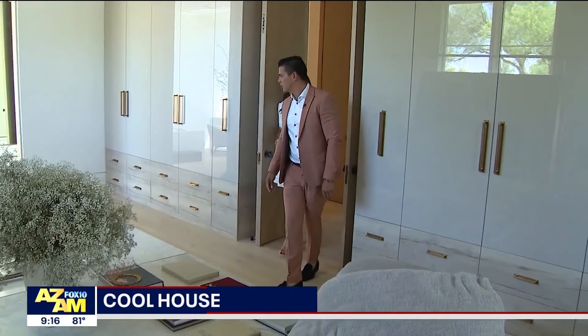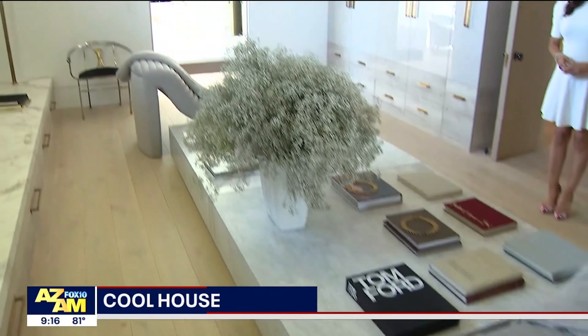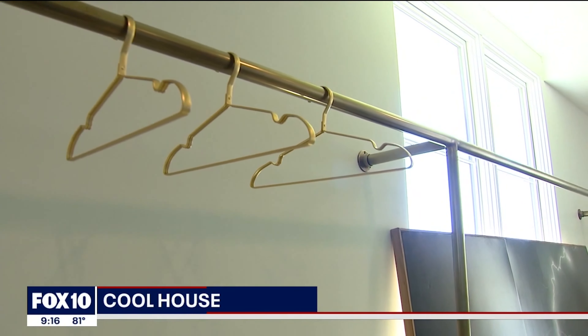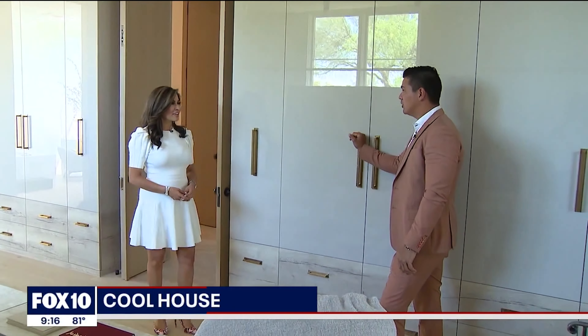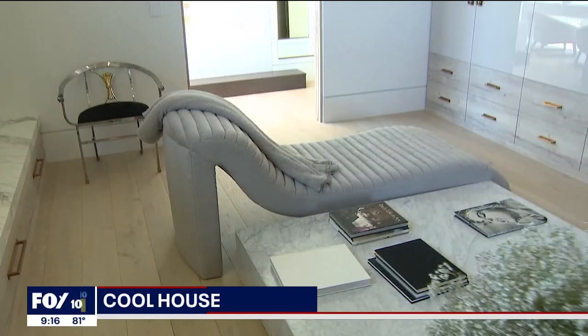Welcome to the closet. It's like your own private boutique. It's pretty much a dressing room, and as you can see, we have these custom brass metal hangers in the back so you can hang out your clothes for the next couple of days. All these closets are fully built out — you have plenty of storage and all the options for the perfect dressing occasion.